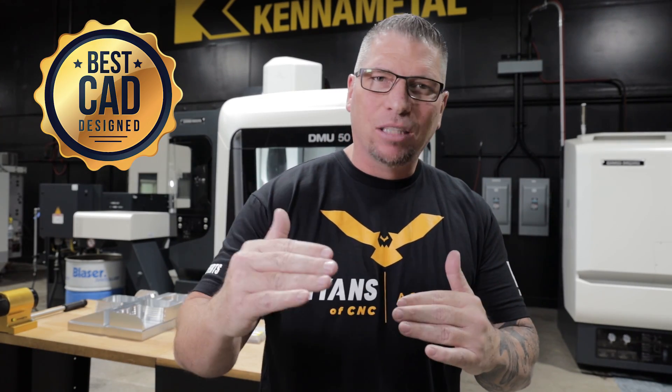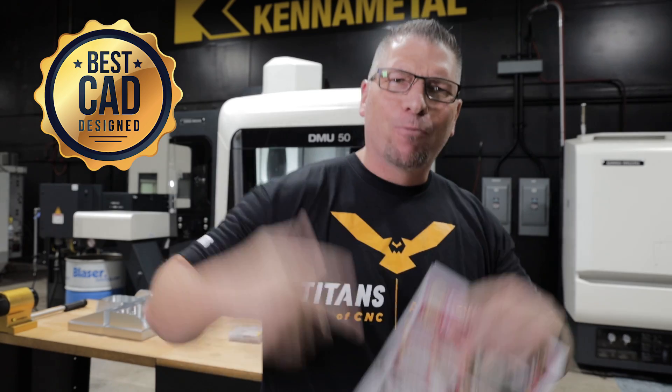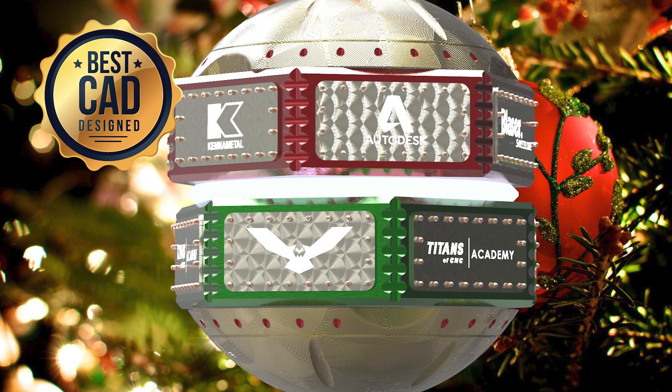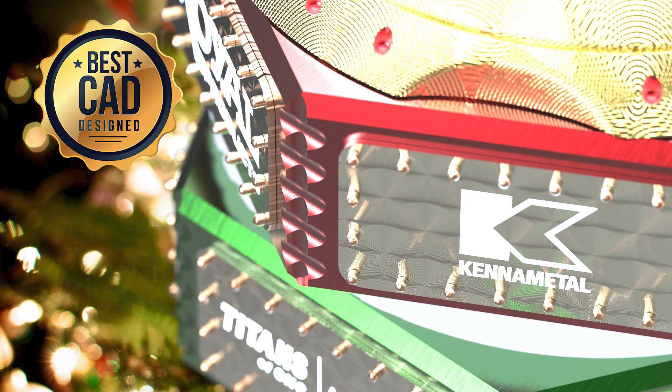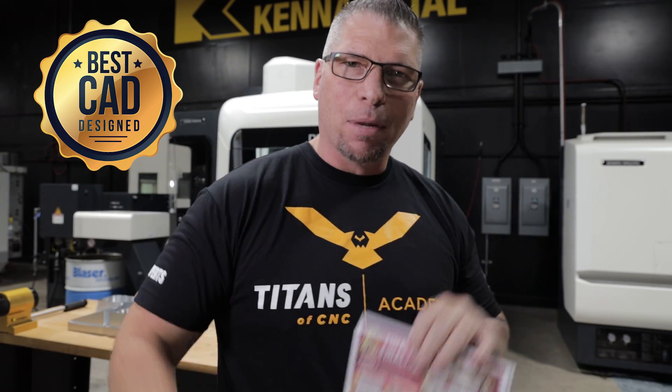Now it's time to announce the next category: Best CAD Design. The talent stacked up in this category was unbelievable. The winner of the Best CAD Designed Ornament is JP Ibarra from France! His design is awesome — it spins, it has lights, and he put all the partner logos all the way around the spinning rings. He called it the Christmas Ball of Fame.